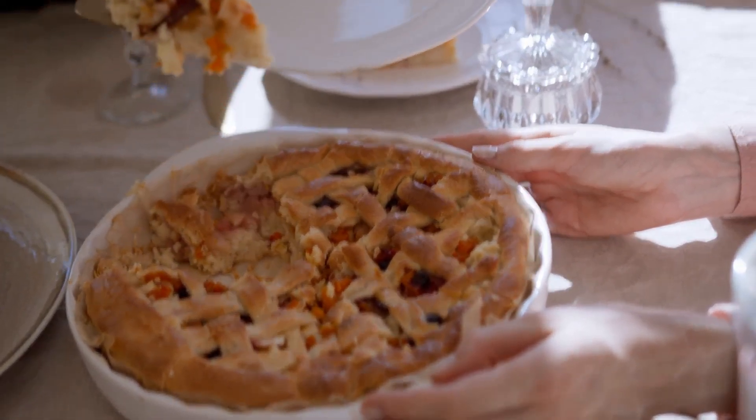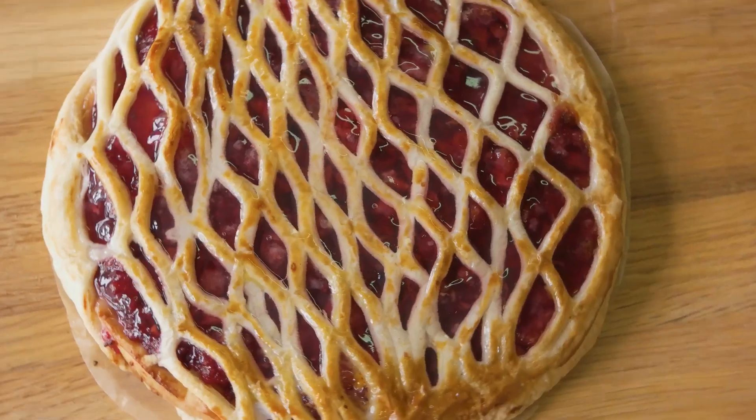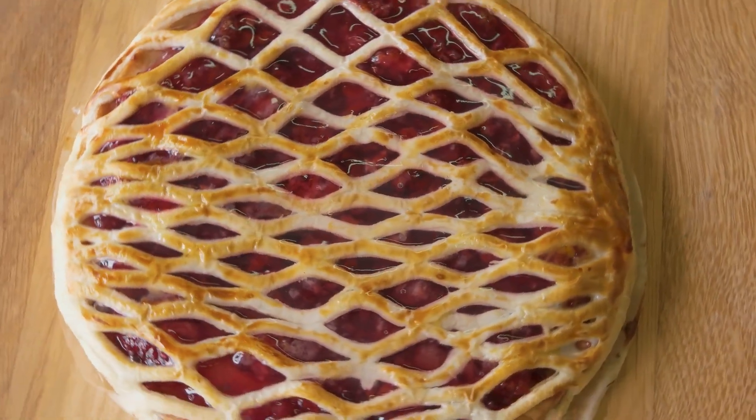Hey there, math fans and pie enthusiasts! Welcome to Pi Day, the ultimate celebration of math and delicious pies. Every year on March 14th, or 3/14, we get to honor the mathematical constant pi and indulge in some tasty treats.